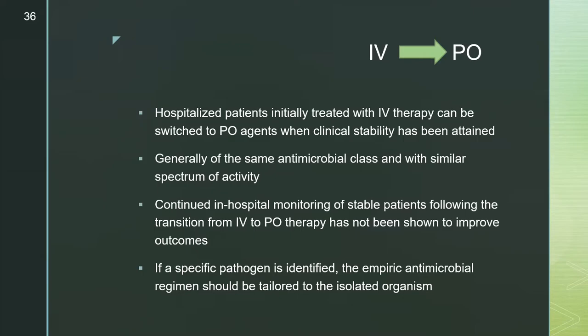When transitioning from IV to oral therapy, clinically stable patients are defined as having a temperature of 37.8°C or less, heart rate of 100 or less, respiratory rate of 24 or less, systolic blood pressure of 90 or greater, arterial oxygen saturation of 90% or more or PaO2 of 60 mmHg or greater on room air, ability to maintain oral intake, and normal mental status. Hospitalized patients meeting these criteria initially treated with IV therapy can be switched to oral agents of the same antimicrobial class with similar spectrum. If a specific pathogen is identified, the empiric regimen should be tailored to that organism.